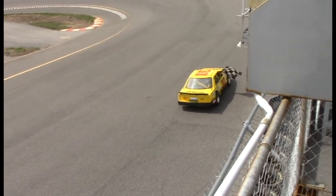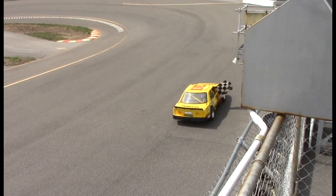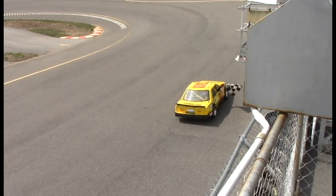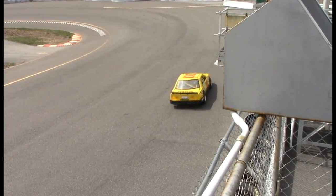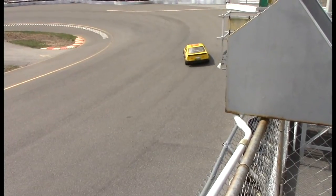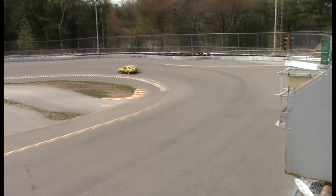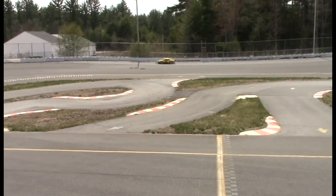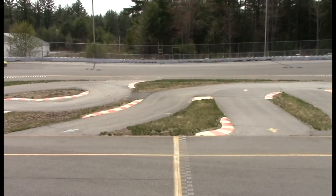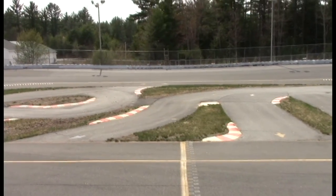He has taken the checkered flag in the mini cup. So I believe that will do it for our race coverage here at Route 106 Race Park. Until we see each other next weekend for US Legends Car Racing live from New Hampshire Motor Speedway — have a good week everybody. Happy Mother's Day to all the moms out there who watch this show. Until we see each other next week, have a good week everybody, and goodbye.